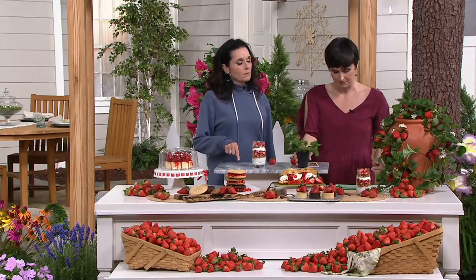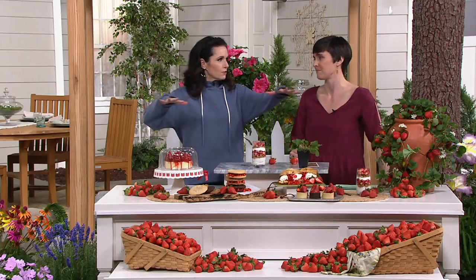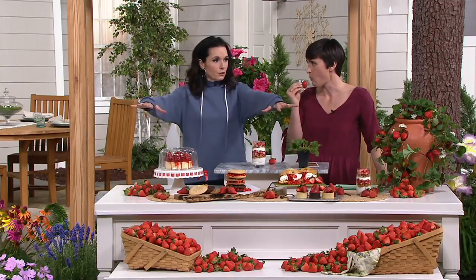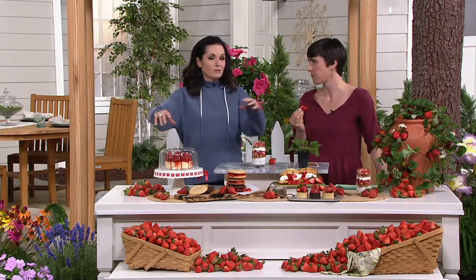I grew up picking strawberries because my dad had a strawberry patch in the front of his garden. My dad had a huge garden — my father just passed away — but he had a big huge strawberry patch when I was growing up. That was the thing: Saturday morning, get out there and pick those strawberries with five kids. We'd be out there picking strawberries, and boy, they were good.